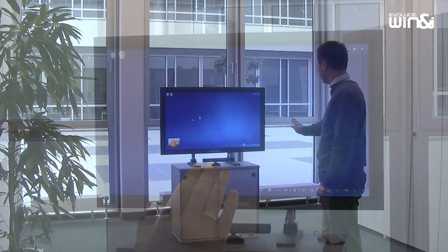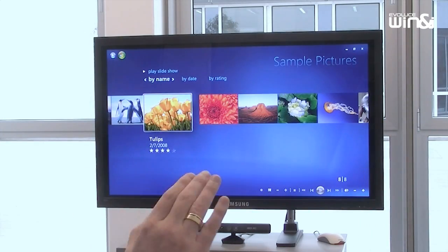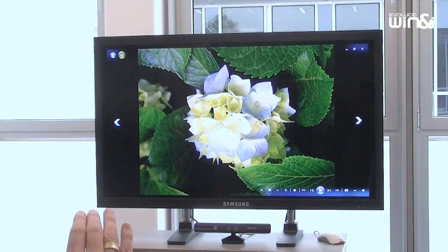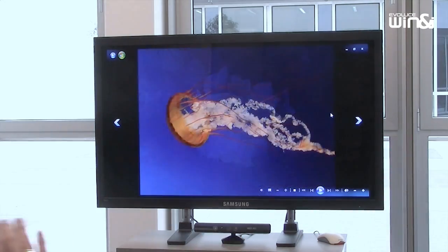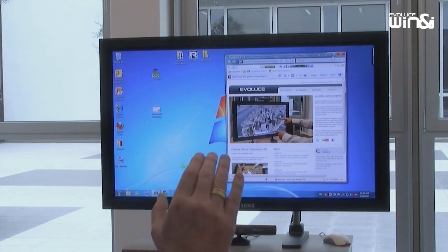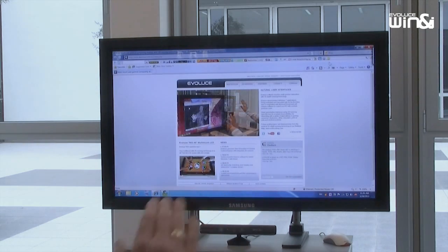You can move and walk around during the gesture control session without losing contact. Control your Windows 7 desktop and your favorite apps with simple gestures via Kinect. Relax on the couch and control Windows Media Center and browse through the internet.